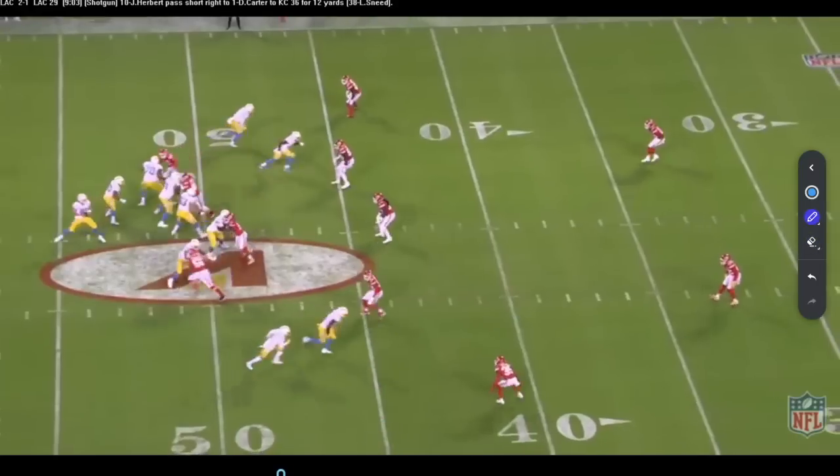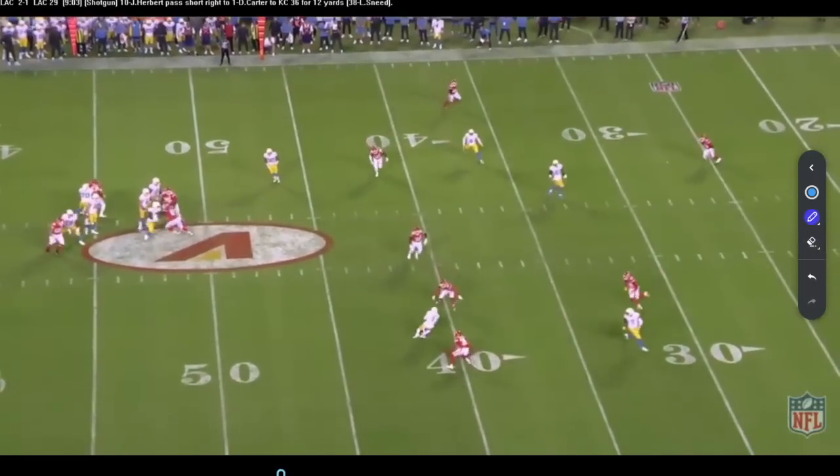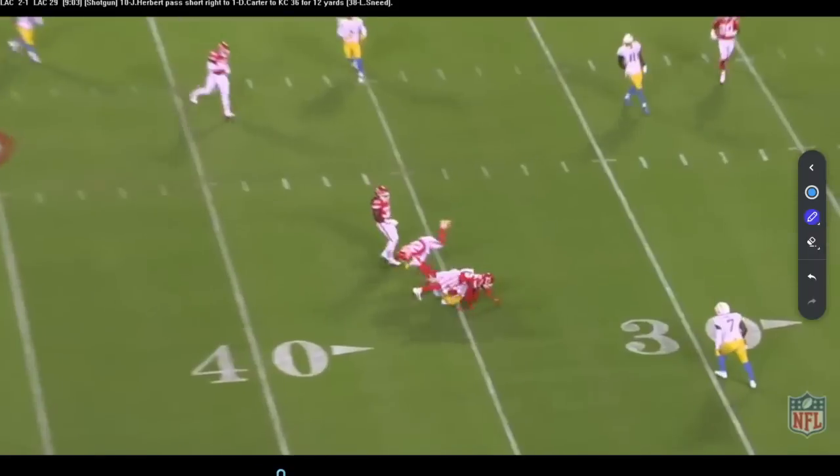Nice read by Justin Herbert right here. He sees it, sees the corner start to fall back and turn his hips to the inside. Boom — he bangs it on Carter right there. Nice completion. Nice read.